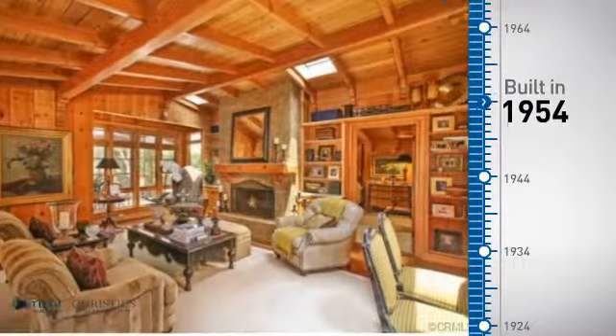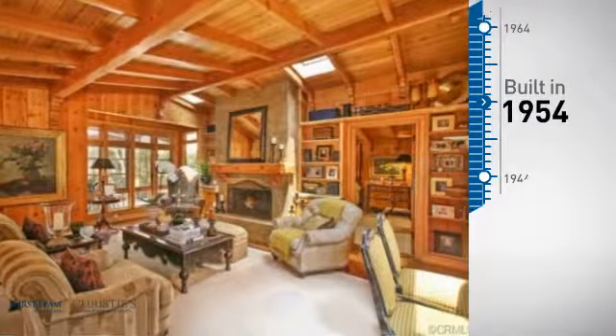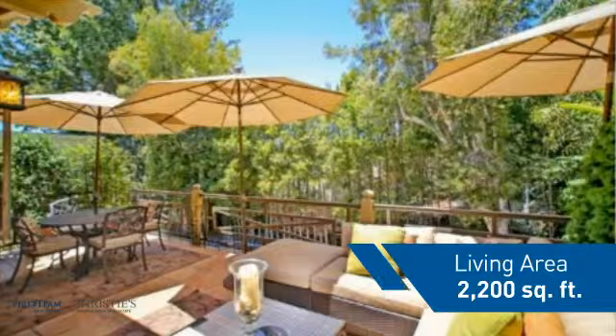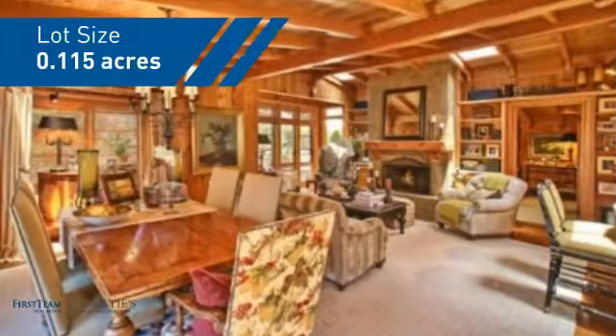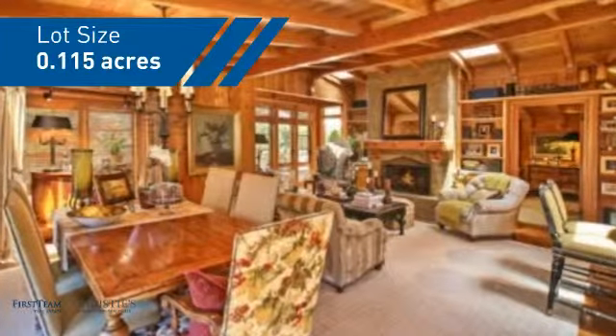This property was built in the early 50s and features over 2,100 square feet of space, giving you a spacious layout to play host or kick back and relax after a long day.